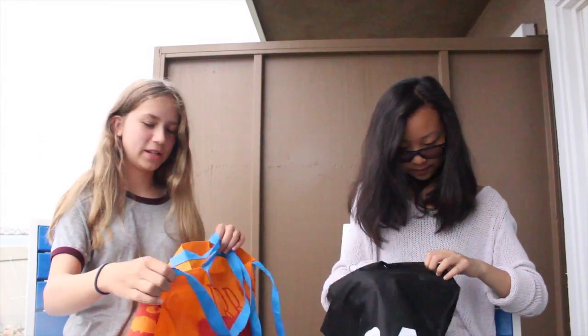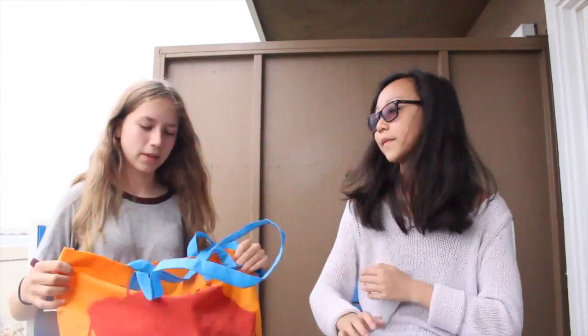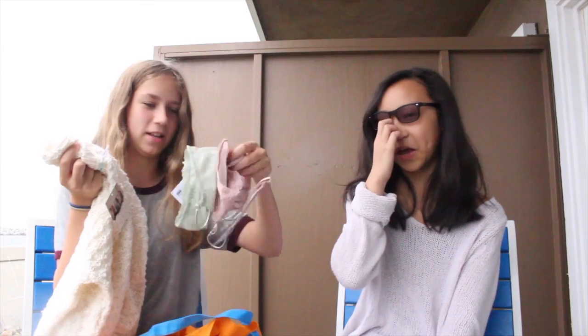Then we went to Urban Outfitters at Topanga, which is Westfield Topanga Mall. I have a big bag here. The first thing I got was just this really big chunky sweater. I also got two bralettes — I'm not going to show them in detail, but they're just like crazy.